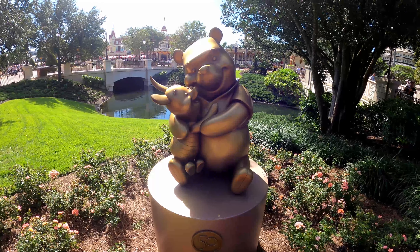This secondary spire from the castle is the location of the next one on our list. We've got Jack and Gus Gus from Cinderella. This one's pretty cool — they're actually holding up the 50th anniversary sign, that logo on all the statues. This one is actually right here in the wall of the castle.